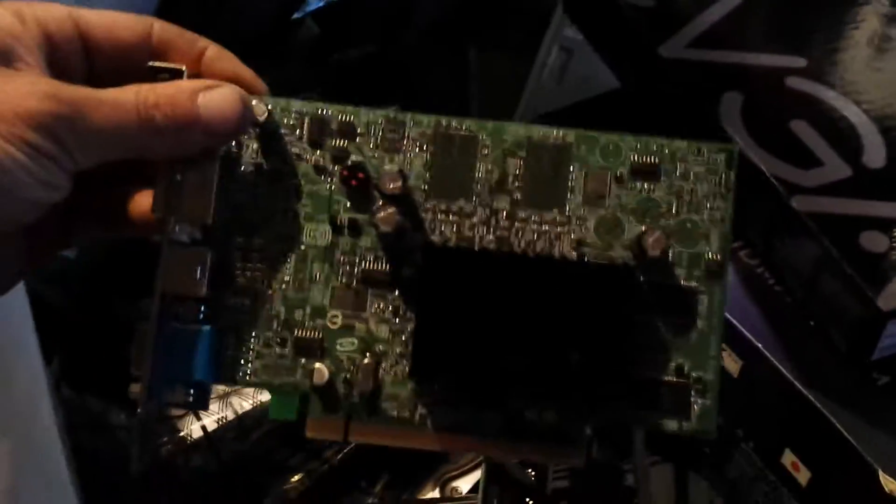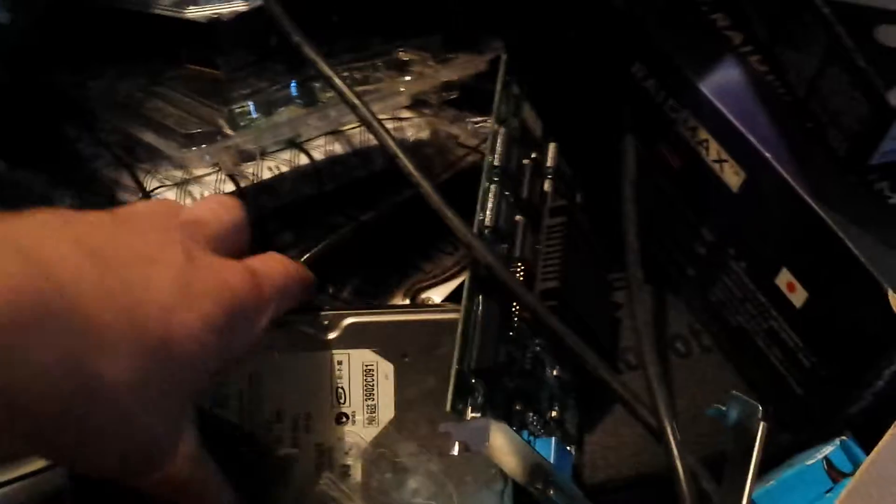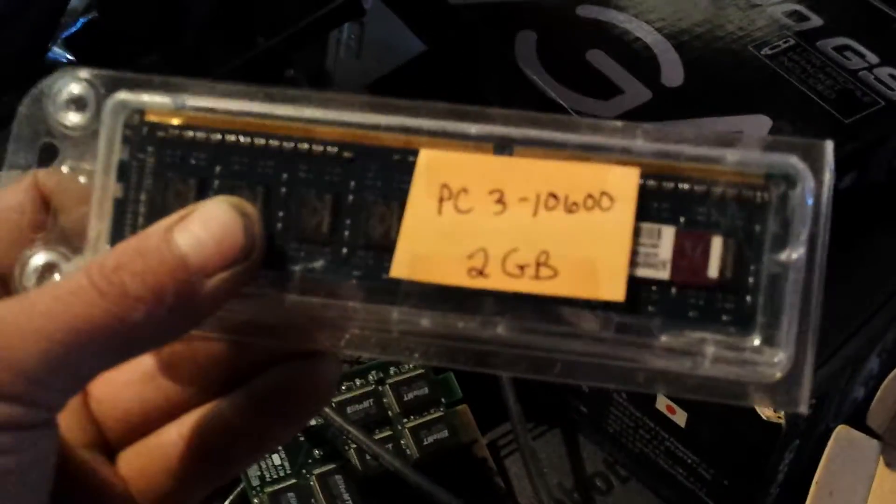And a bunch of PCI cards, hard drives, RAM — 2GB. I haven't gone through any of this stuff yet, so there'll probably be some stuff to keep in there.